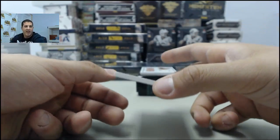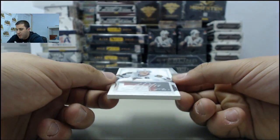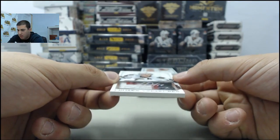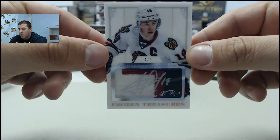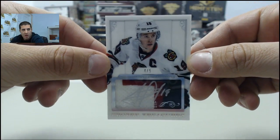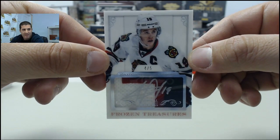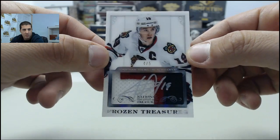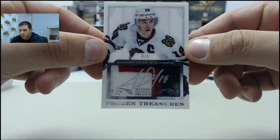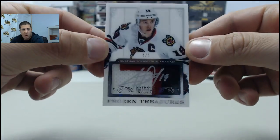Who's got the Avs out there, guys? Next up, numbered 4 of 5 — another huge hit. Going to the Chicago Blackhawks, Jonathan Toews. Patch autograph, numbered 4 of 5 — awesome card. Frozen Treasures patch auto.